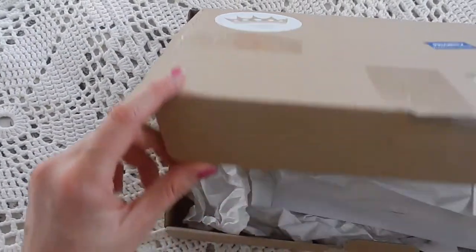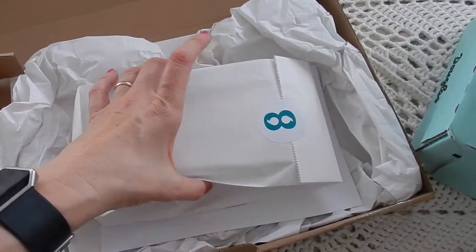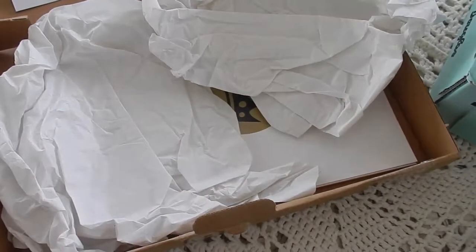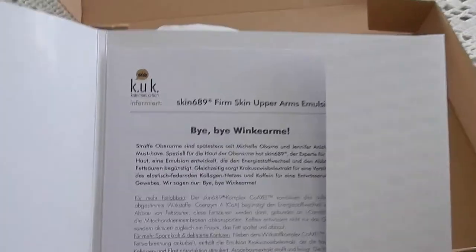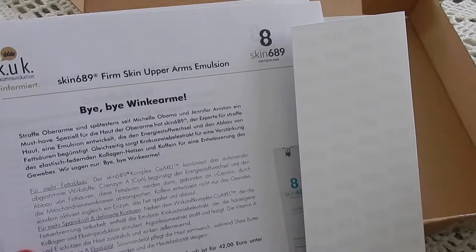The first thing is from a PR agency that I worked with. They asked for my media kit, and when I sent it they said they had the right customer for me. When I looked up the customer, it was Skin 689 — firming for décolleté and upper arms emulsion.